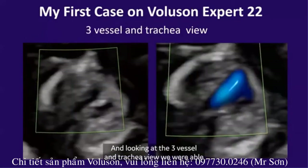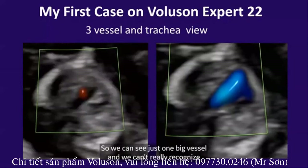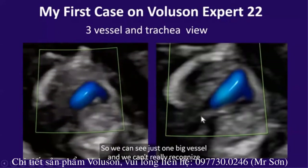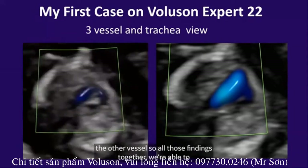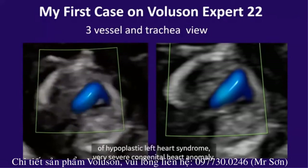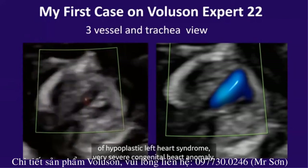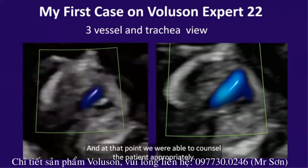Looking at the three vessels and trachea view, we were able to confirm our suspicion. We can see just one big vessel and cannot really recognize the other vessels. All those findings together allowed us to make the conclusion and diagnosis of hypoplastic left heart syndrome, a very severe congenital heart anomaly. At that point, we were able to consult the patient appropriately.